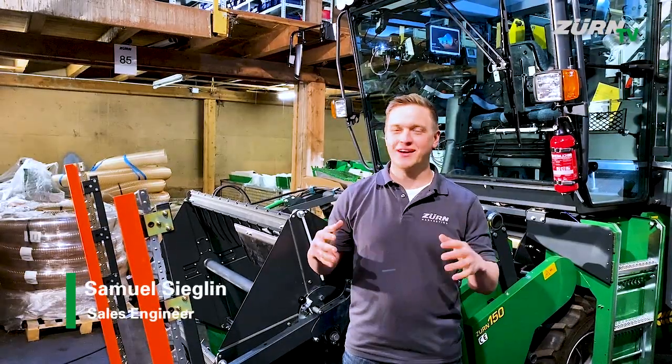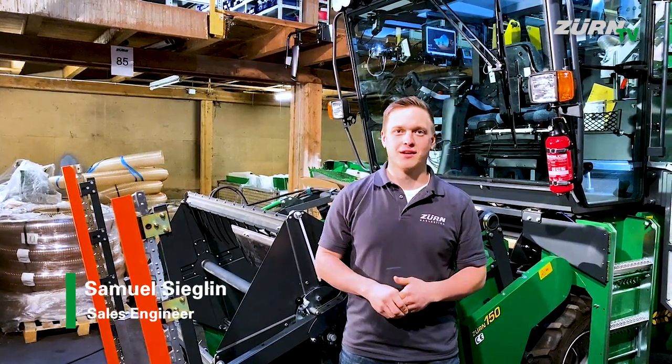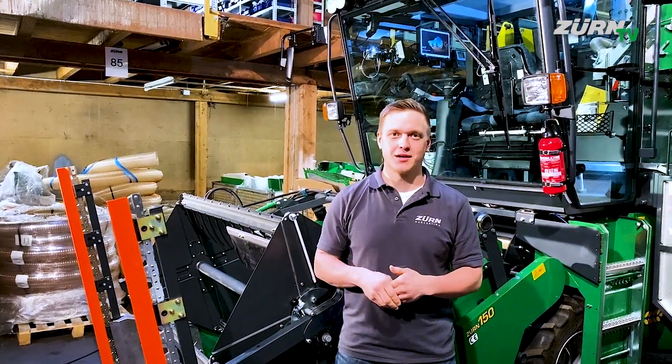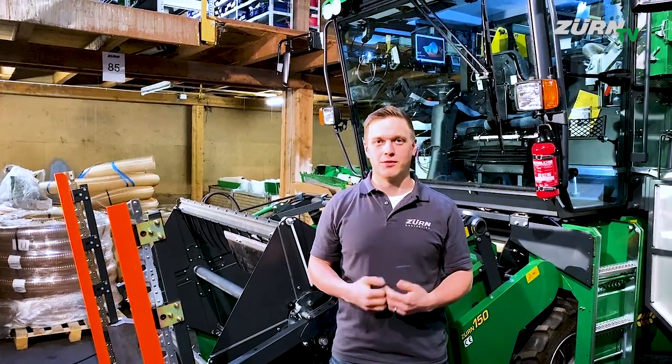Hi, my name is Sam. We are here in the Hohebuff facility, former Hege factory, and now Zern Harvesting is designing and manufacturing plot harvesters here. I have the Zern 150 with me and want to show you the new premium cabin.